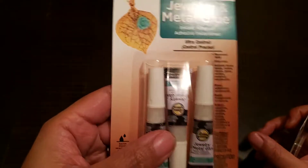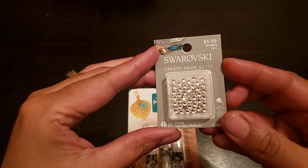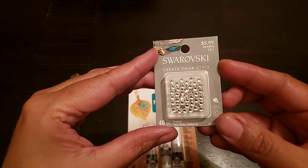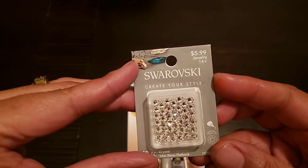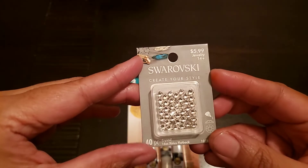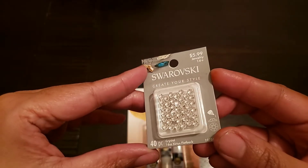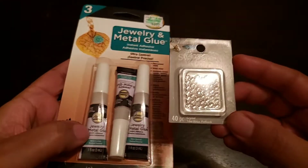The next thing I picked up is for a craft. I got this jewelry and metal glue. The reason why I got this is because I am going to use these Swarovski crystals to make a crystal paper clip. These were also 50% off, so these were about $3. There are 40 in there and I'm going to try to make one of those round ball paper clips out of these crystals.